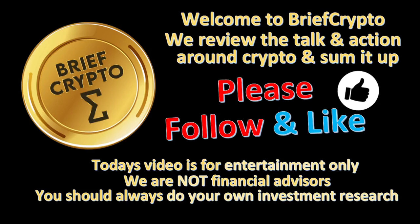Welcome to Brief Crypto. We review the talk and action around crypto and sum it up. Today is Wednesday, April 13. Today's video is for entertainment only.